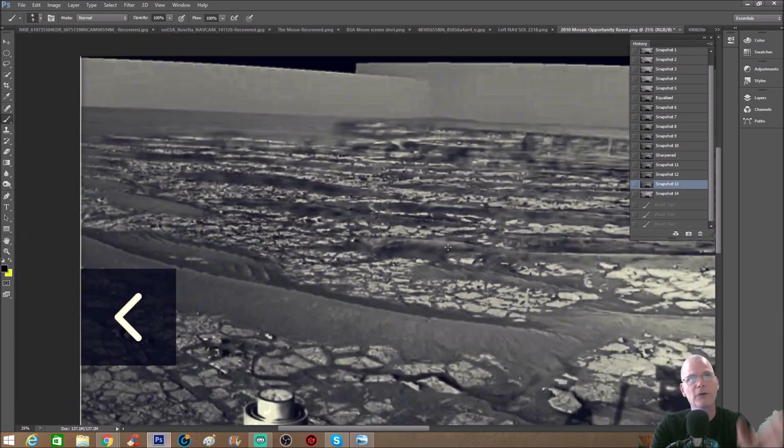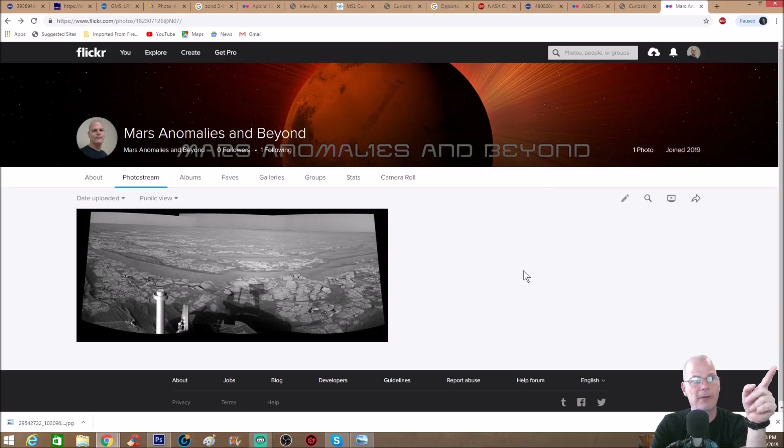I just opened up the Mars Anomalies Flickr page and I'm going to start dropping these photos in there so you guys can analyze them better. We used to have Google Plus but they did away with it, and I had a bunch of photos up there. So I'll drop the original and the enhanced version right next to each other for comparison. I'll supply the links to the NASA page as well as any other links I use, and post the Flickr page link so you can have a look.